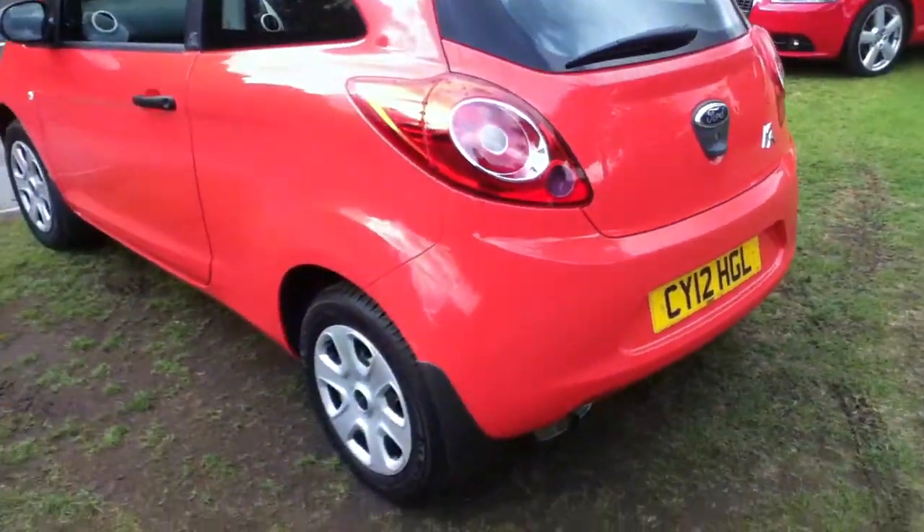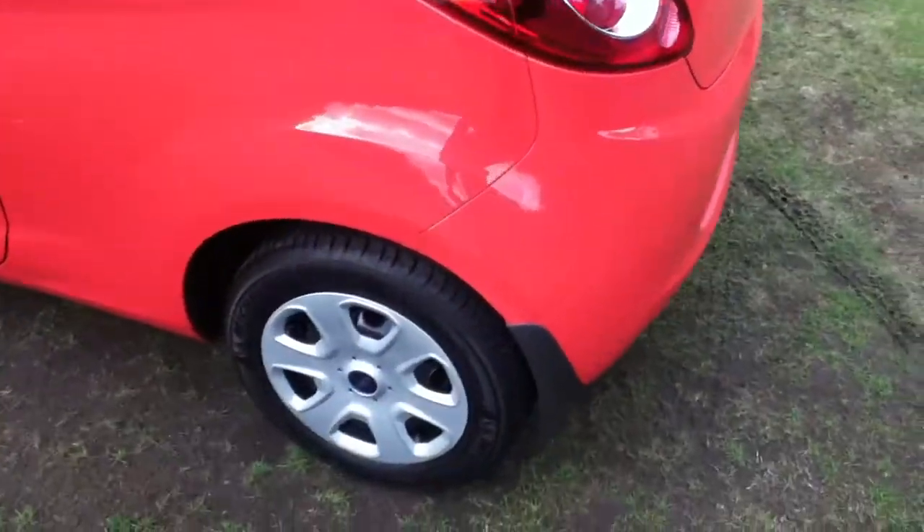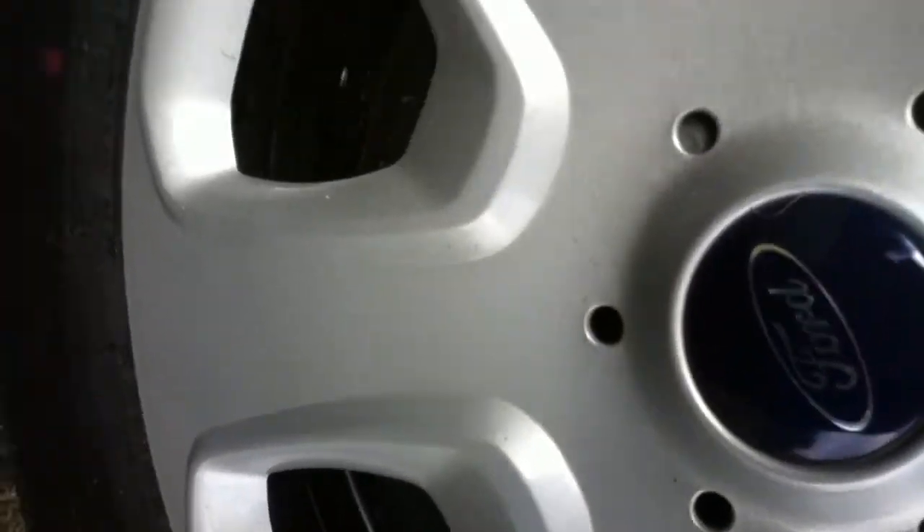Moving now to the nearside. Rear nearside tyre — again, plenty of tread left on the tyre, and the alloy is in very good condition. Excellent.